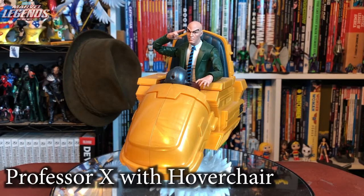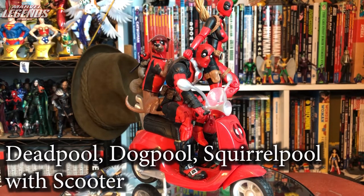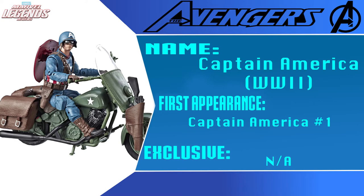Our first Ultimate Rider this year is Professor X with his hover chair — a great classic 90s look with the floating base and intricate details. Great Charles Xavier figure. Five out of five. Next is Deadpool on a scooter, including Dog Pool and Squirrel Pool — Lady Deadpool didn't want to get off the bike. Weird, wacky, and definitely for Deadpool fans. Four out of five due to a lot of reuse, but it makes great wacky displays. The other Ultimate Rider was World War II Captain America with his bike — something I thought about getting but didn't pick up.